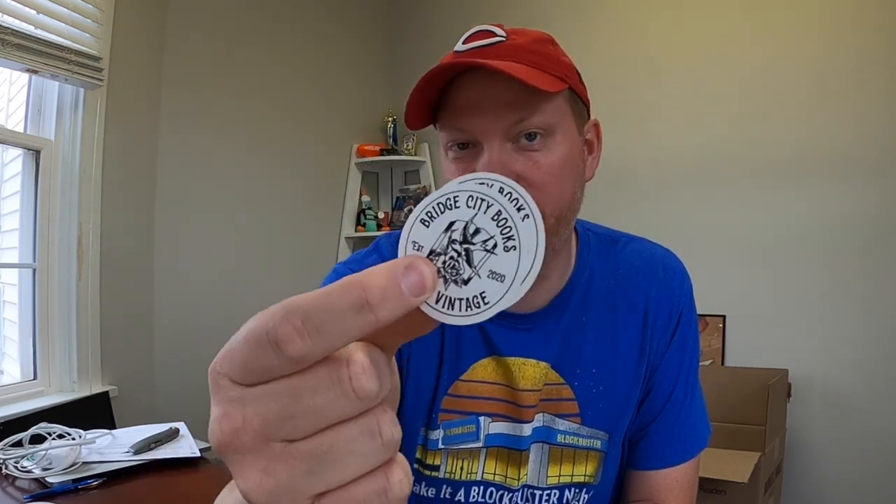Next is from Allen in Ohio — he says thanks for the great videos and it's been really cool meeting in person. He found a circa 1950s Reds button and thought I'd enjoy it, and also included a sticker for his website old.inc where he does weekly live sales of ephemera and small collectibles. Al, that is so cool — thank you. Next is from Pittsburgh, from Bridge City Books and Vintage — really cool logo. Definitely sticking these on the workbench.